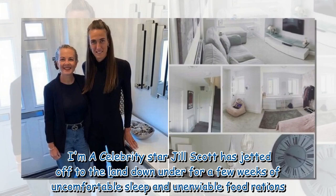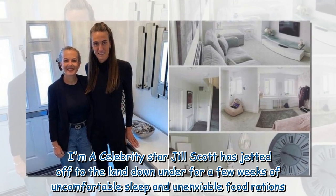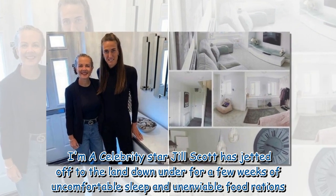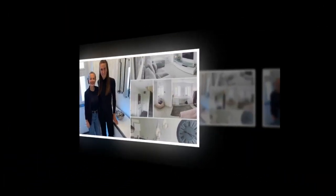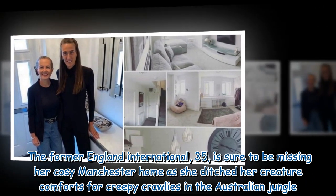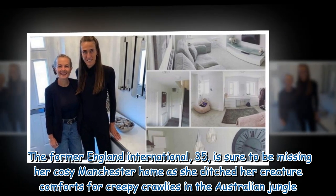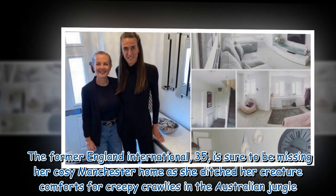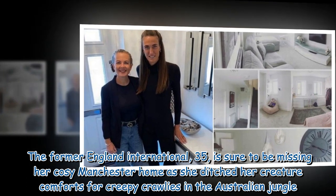Celebrity star Jill Scott has jetted off to the land down under for a few weeks of uncomfortable sleep and unenviable food rations. The former England international, 35, is sure to be missing her cozy Manchester home as she ditched her creature comforts for creepy crawlies in the Australian jungle.